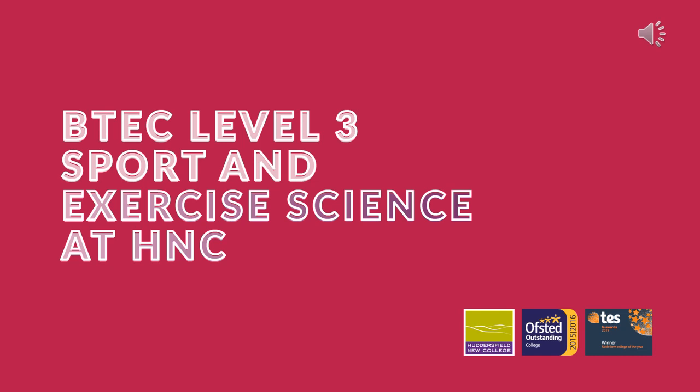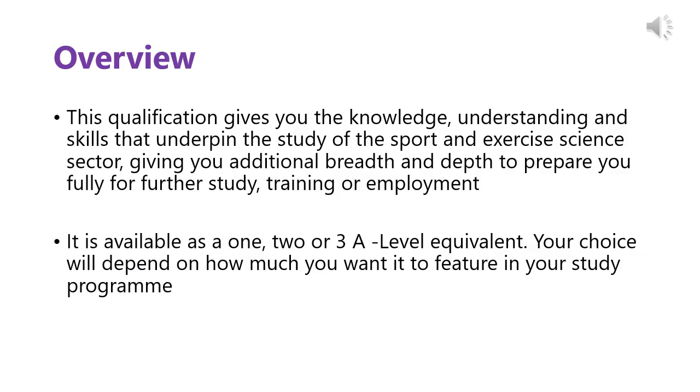The BTEC Level 3 Sport and Exercise Science at HNC is one of the many pathways that we offer within the Sports Department. While studying the Level 3 Sport and Exercise Science BTEC, this qualification gives you the knowledge, understanding and skills that underpin the study of Sport and Exercise Science. It gives you the additional breadth and depth to prepare you fully for further study, training or employment.